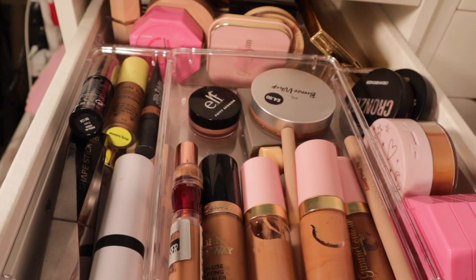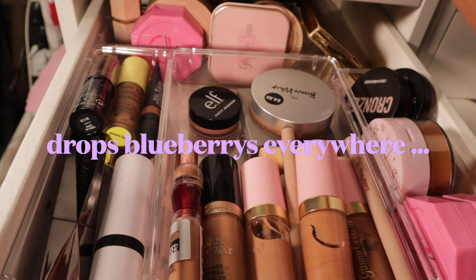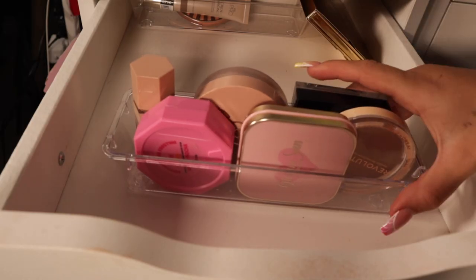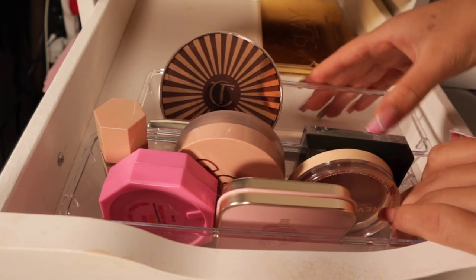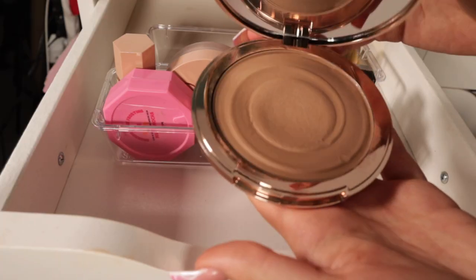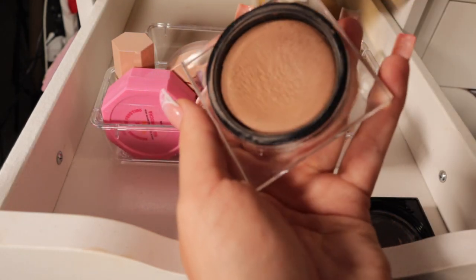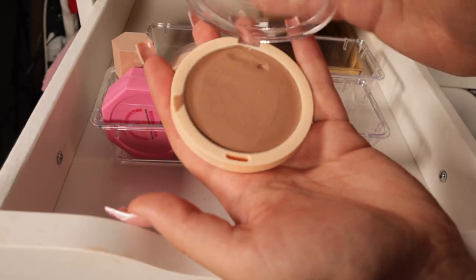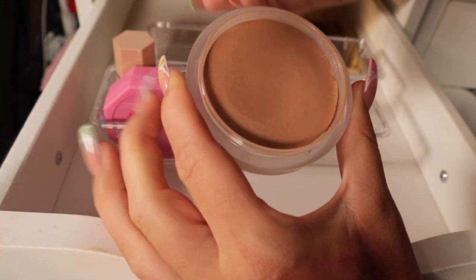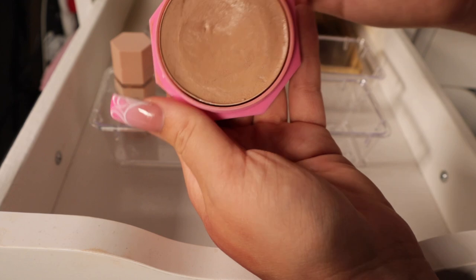The first drawer we're going in with is my cream bronzer drawer. At the back here are loads of products that do not fit my shade, so we're pulling those out. In this section are products that don't match me or I just don't use — the Charlotte Tilbury is going, it wasn't the greatest product. Bperfect Tantor I used to love but it's definitely way too light for me now.